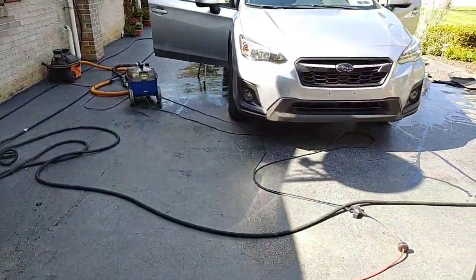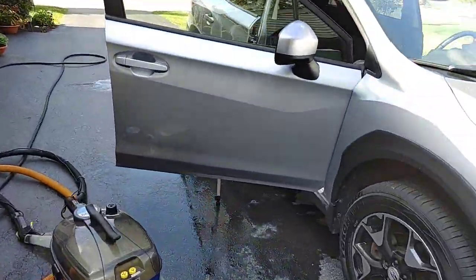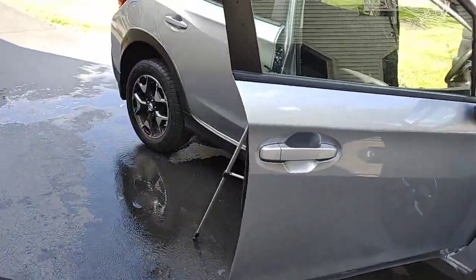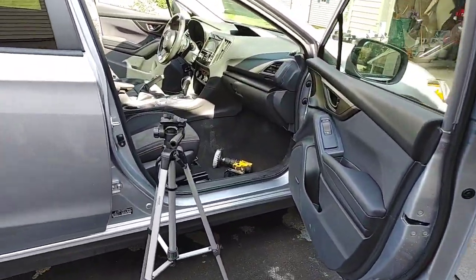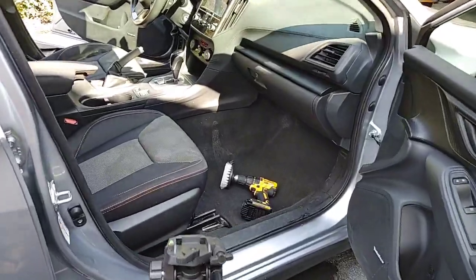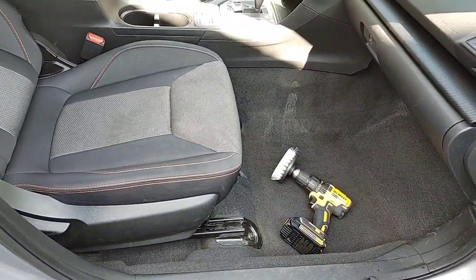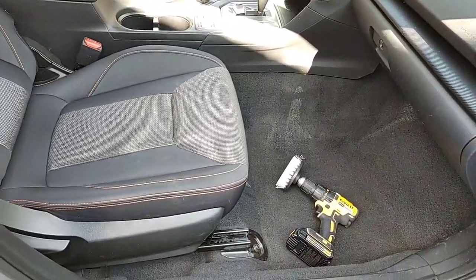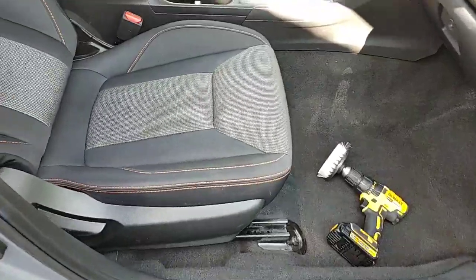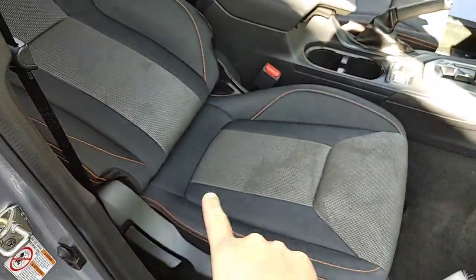Hey guys, Chelsea from Attention to Details. We're going live today. I have an interior only on this Subaru Crosstrek, and we're just gonna give this a second to see if anyone hops on. While we are waiting, I'm gonna go ahead and show you the condition of the Subaru. You can see we've got some heavy staining on our seats — it actually picks up better through the camera.